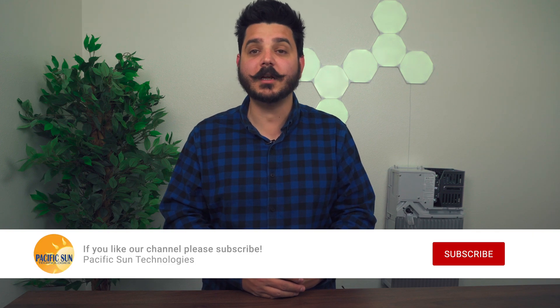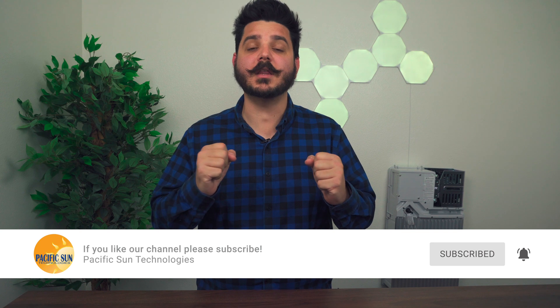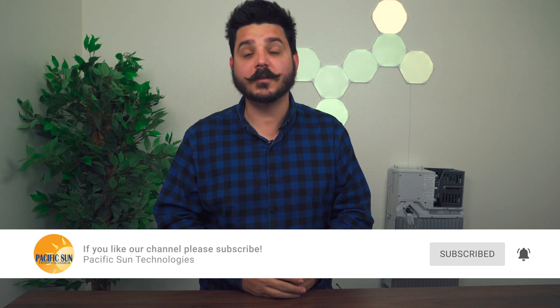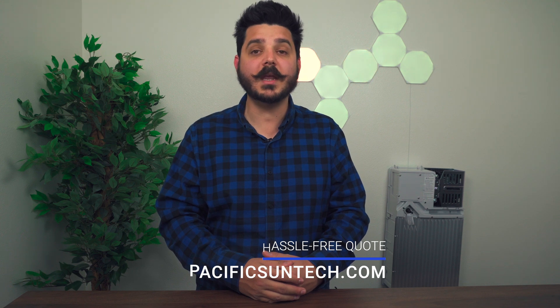But before I take you on a magic solar bus ride, please take a second to subscribe to the channel. We recently crossed over 10,000 subs and I'm incredibly thankful for your support. For those of you that live in Southern California and you're interested in going solar after learning about this product, visit us online to receive your hassle-free quote. We make it easy and affordable to make the switch to renewable energy.